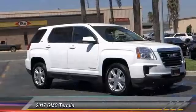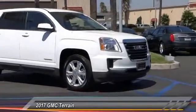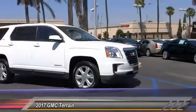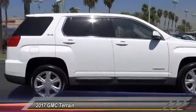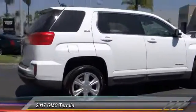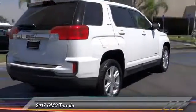2017 Terrain. The GMC Terrain combines the benefits of a crossover with the style and functionality of an SUV. Terrain offers uncompromised capability, a balanced stance, and a commanding view of the road.